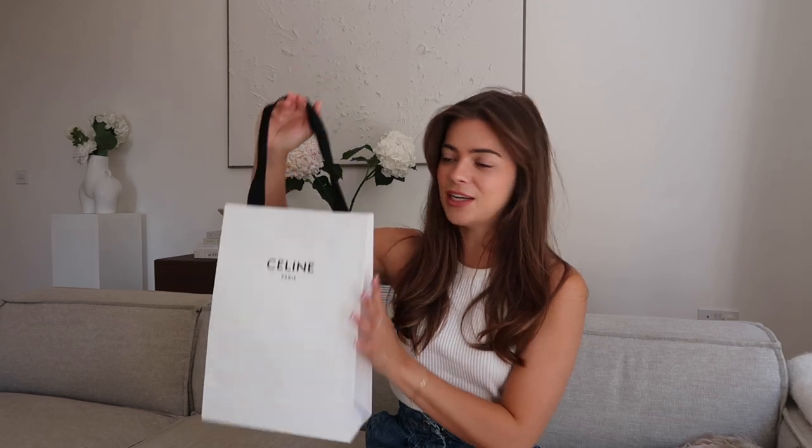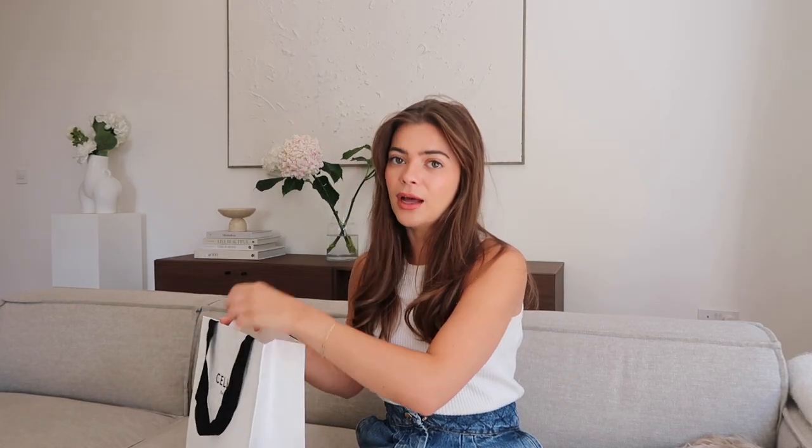I went into Celine in Selfridges yesterday and tried on this belt a while ago in a vlog. Luckily they still had my size because online all sizes are out of stock, so I was desperate. I picked up the tan small Celine triomphe belt. It's got the logo at the front — I just absolutely love this logo. It kind of reminds me of Chanel a little bit but it's much more chunky. I got a size 70 and it fits me perfectly without needing extra holes. I am so excited to wear this belt with everything.